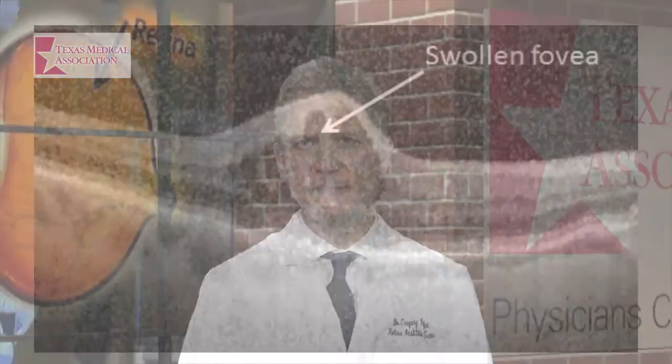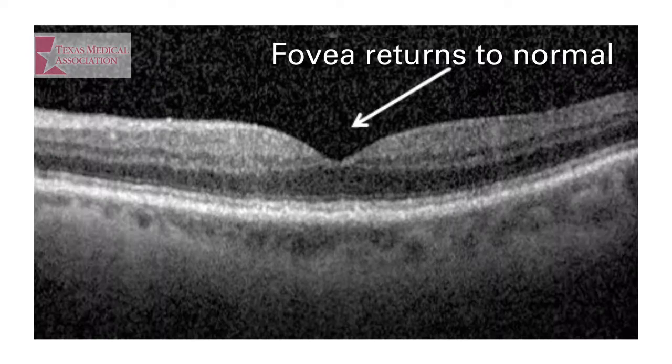Early treatment of wet ARMD may prevent vision loss. The development of anti-VEGF medications has revolutionized the treatment of wet ARMD. Patients can go from severely impaired vision to much improved vision, but to take advantage of these treatments, you need to have a dilated eye exam.